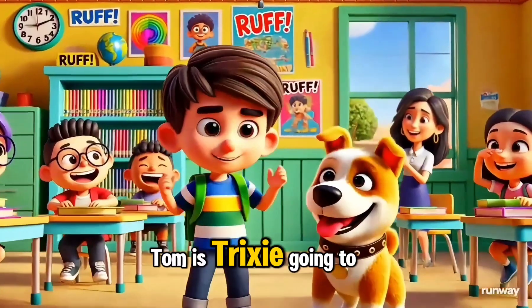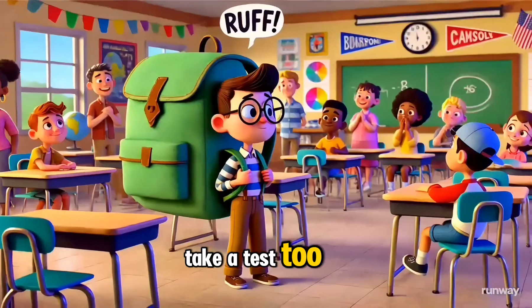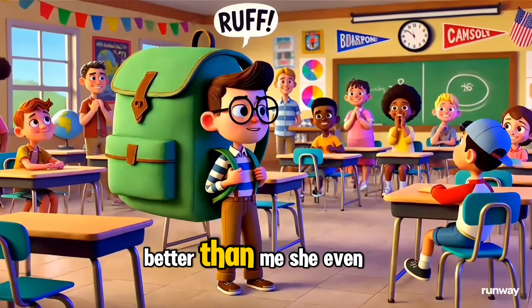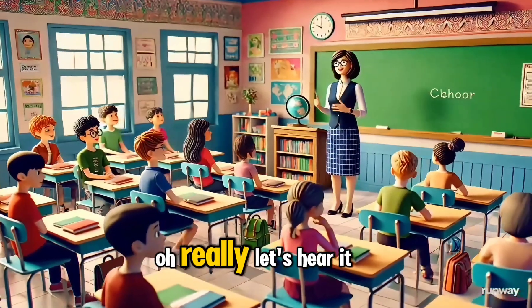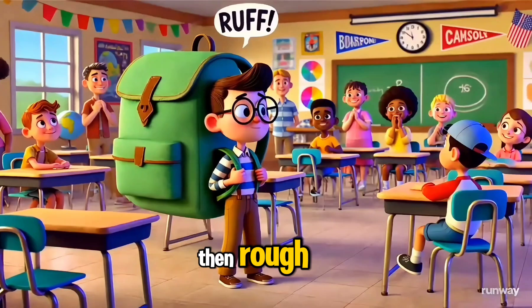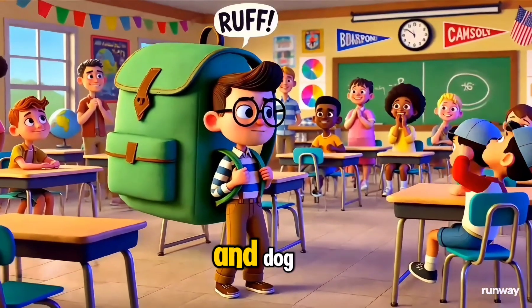Tom, is Trixie going to take a test, too? She's really good at math — better than me. She even knows what seven times two is! Oh, really? Let's hear it, then. Rough. You see, that means 14 in dog.